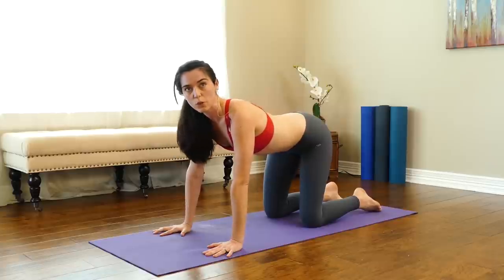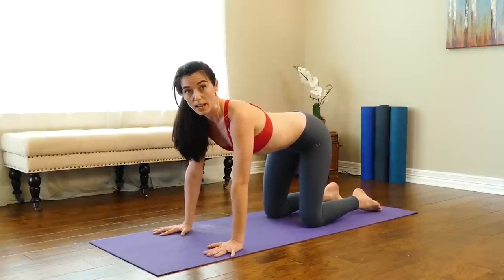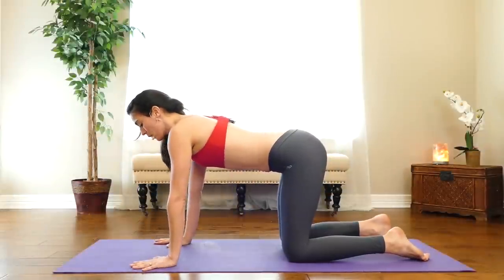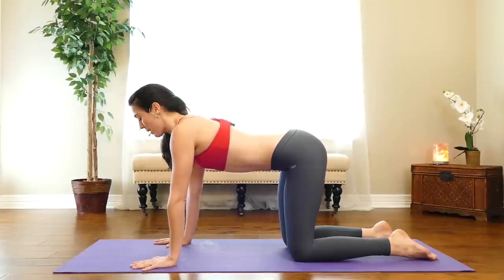We'll go into our first set. We'll do two different types of movements per four-minute set — 20 seconds of an exercise and then 10 seconds of a lower-intensity or different exercise. In today's workout we're going to target all different areas of the body: upper body, core, and legs. We'll start with a little core work here in tabletop.